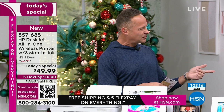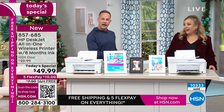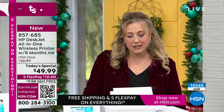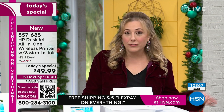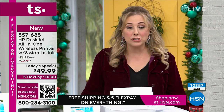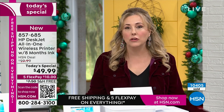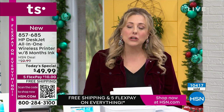You also get two cartridges included, so there's a ton of ink. It's a lot more than $50 worth of ink, that's for sure. Here's how you order: go to hsn.com, item number 857-685. You can use FlexPay — five payments, the most we ever do. Shipping and handling is free today. This was $99.99 and now it's $50 — half price — and we added the bonus of eight months to two years of ink depending on which program you pick. Now we're at 10,400 sold.